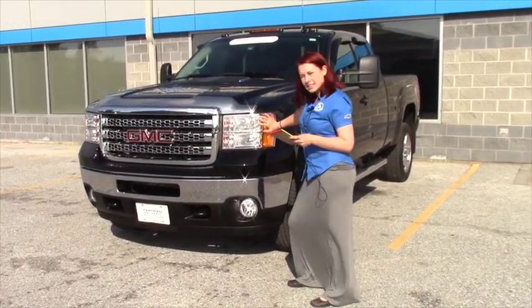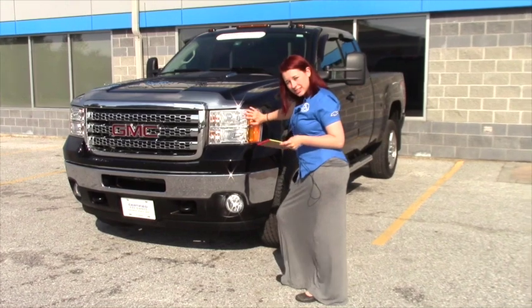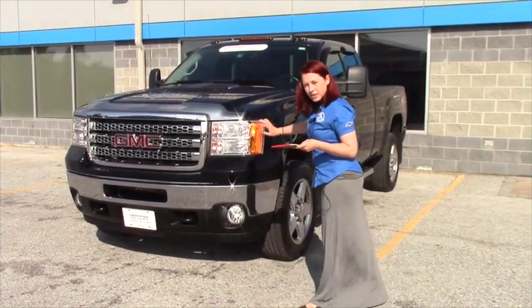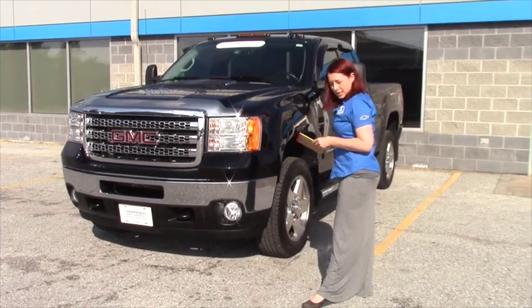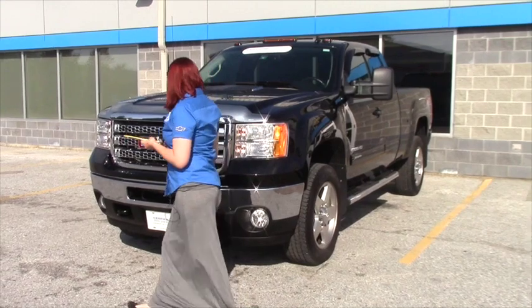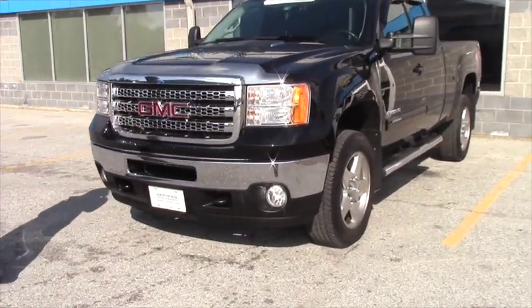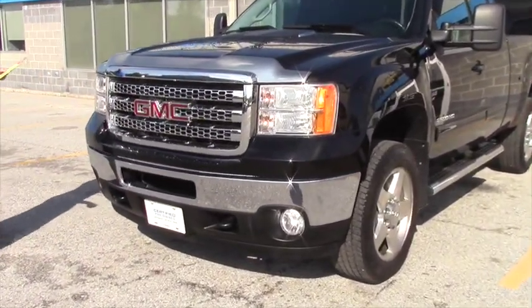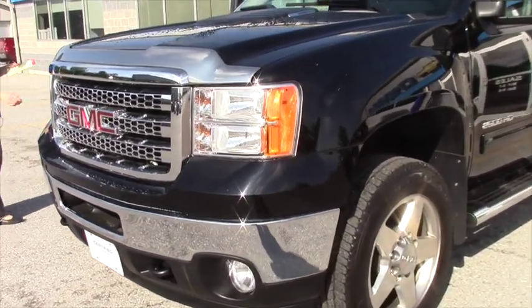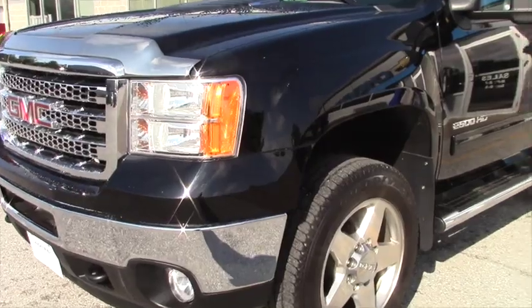This has daytime running lights, dusk-sensing lights, fog lights, and driving lights. This truck is equipped with stability control, anti-roll, and a limited slip differential. It's also got a transmission hill holder. It's got the snow plow package that we talked about, a skid plate package, and the rear wheel well linings as well.